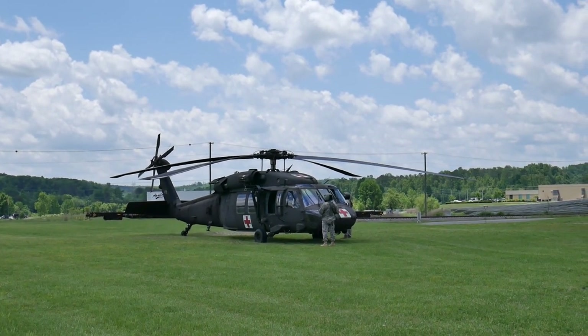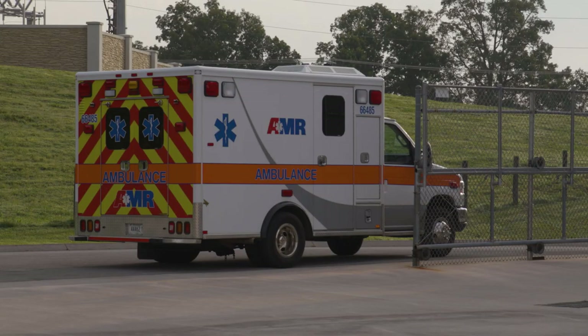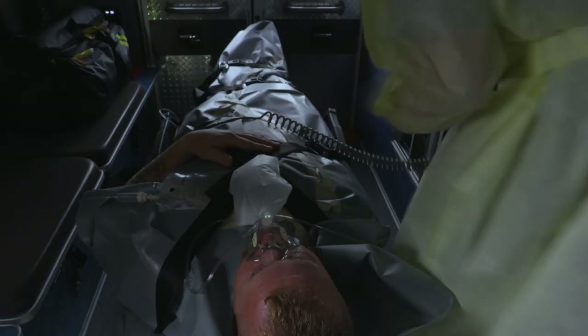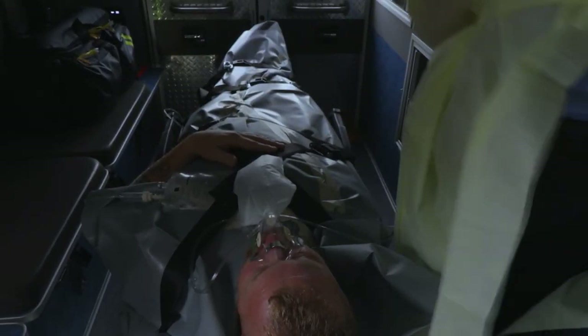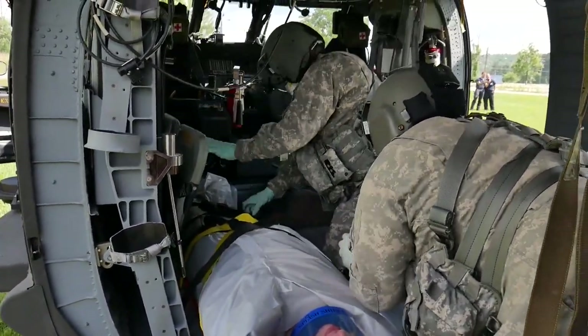Otherwise, the ambulance and crew should not return to regular service until the crew, vehicle, and equipment have undergone monitoring and any necessary decontamination. Consider common areas touched by medical personnel as a priority for survey, such as oxygen regulators, monitoring equipment, medical cabinets or bags, and radios.